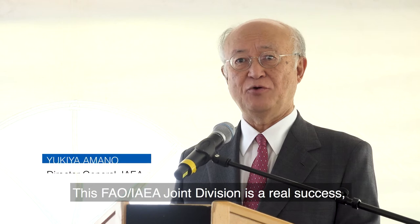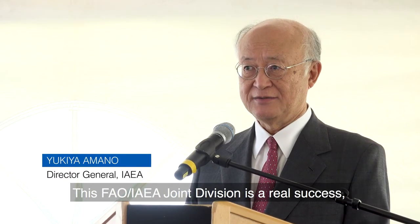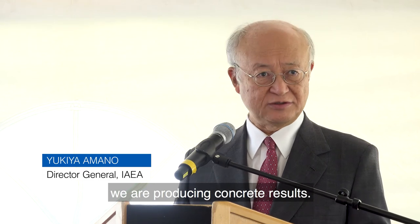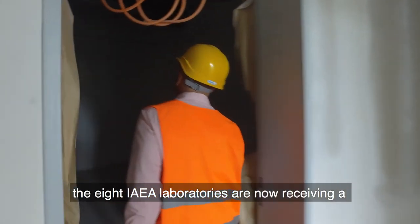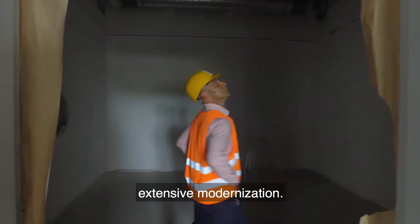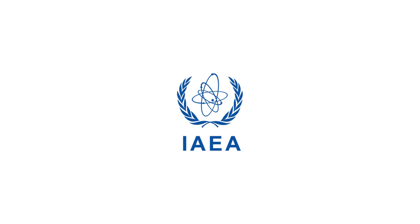This FAO-IAEA joint division is a real success. We are producing concrete results. For the first time since the opening in 1962, the eight IAEA laboratories are now receiving an extensive modernization. From Seibersdorf, Austria, this is Alejandra Silva reporting for the IAEA.